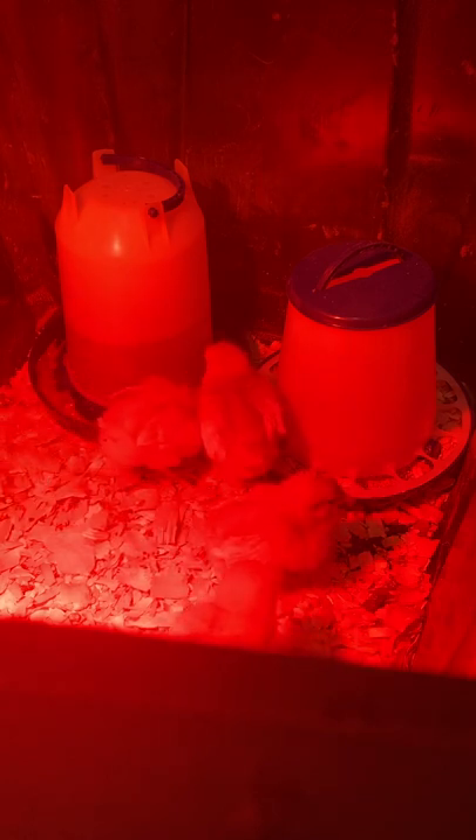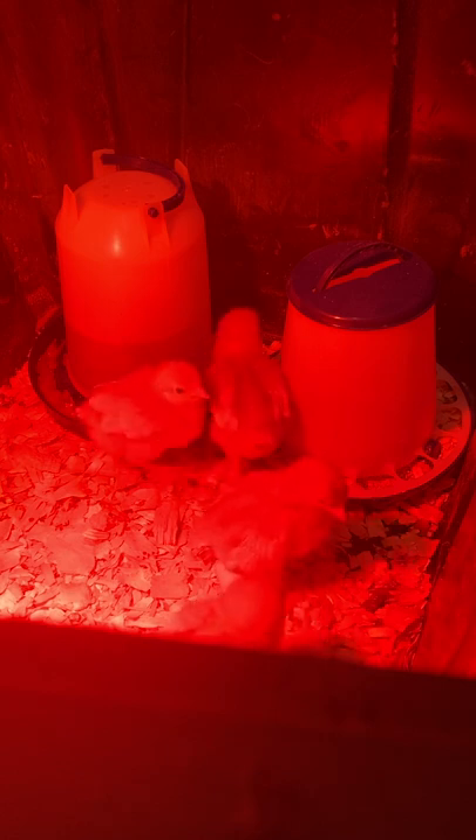Barthuhner: one of Switzerland's two Appenzeller breeds, little known outside its native country. Barthuhner means bearded chicken in German, the primary language of the region. This breed is quite chunky in appearance, sports a rose comb in addition to a beard and muffs, comes in a few color varieties, and may be large or bantam. The hens lay white shell eggs and may brood.